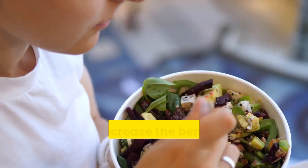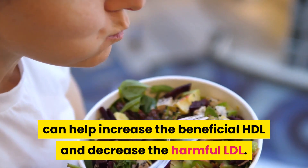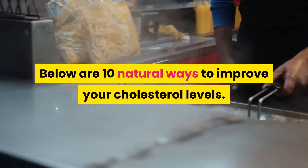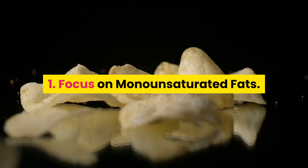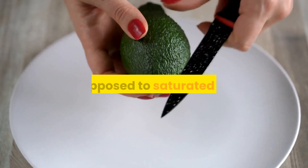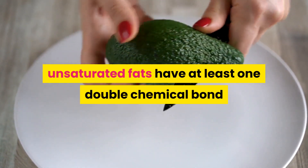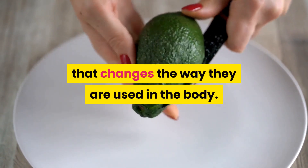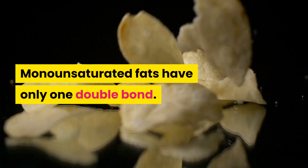Several lifestyle choices can help increase the beneficial HDL and decrease the harmful LDL. Below are 10 natural ways to improve your cholesterol levels. 1. Focus on monounsaturated fats. As opposed to saturated fats, unsaturated fats have at least one double chemical bond that changes the way they are used in the body. Monounsaturated fats have only one double bond.